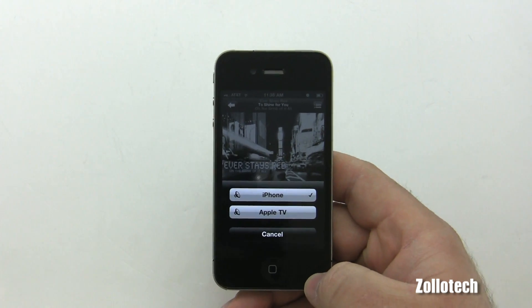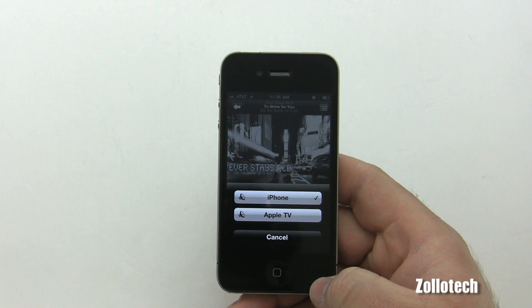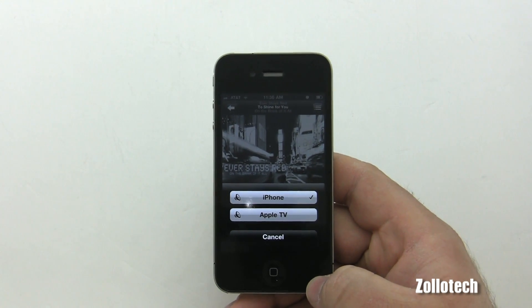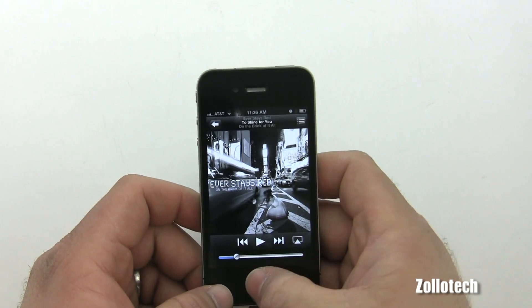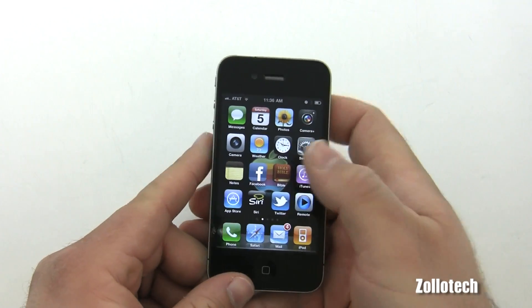Theoretically, third-party apps can now send any video they want via AirPlay. For example, say Hulu Plus updates their app for AirPlay — you'd be able to watch it on your Apple TV. Even something like Angry Birds could potentially be controlled this way; it's really up to developers what they do with it.